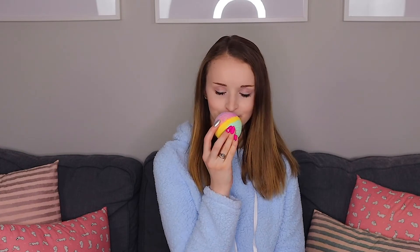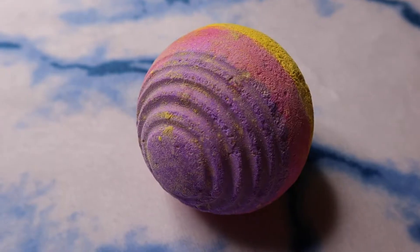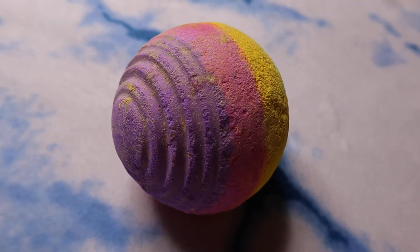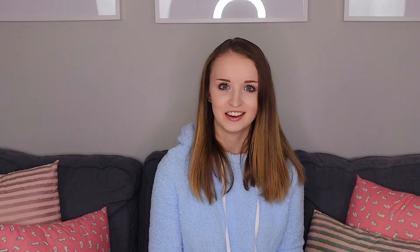Moving on to the next bath bomb — we have the Groovy Kind of Love bath bomb. This one smells like candy, sweet but so nice and heavenly. I'm so excited to take a bath with this one. I also appreciate that these two don't have a whole lot of sparkle to them, because sparkly bath bombs are a pain to clean out of your tub.